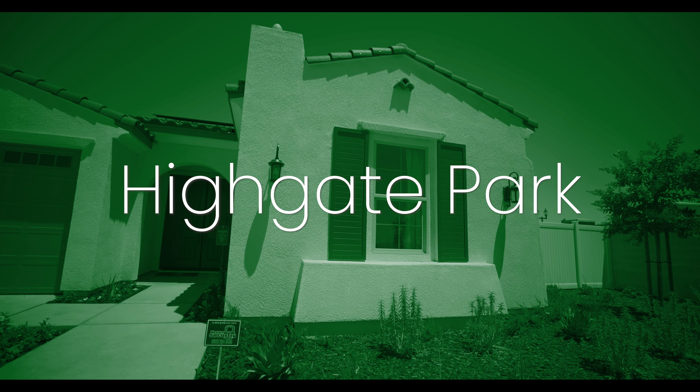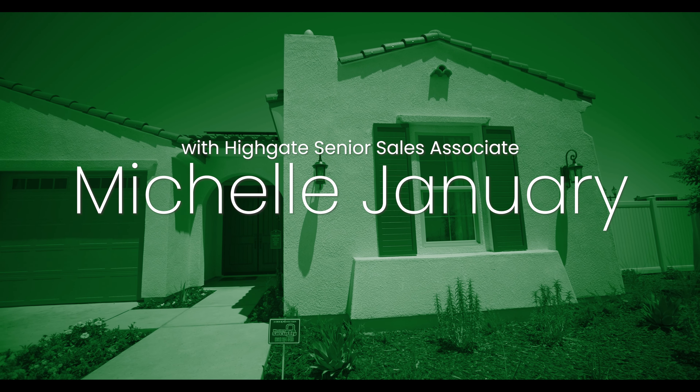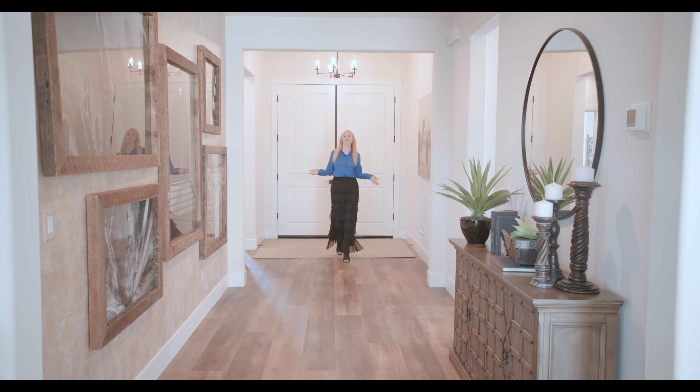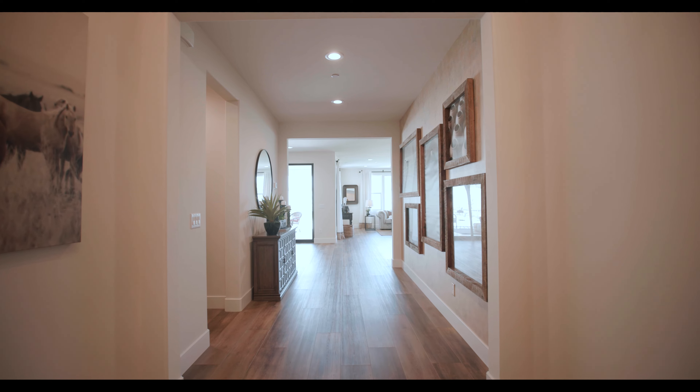Welcome to our Lexington plan. This plan is 2,365 square feet featuring a three bedroom, two and a half bath, three car garage. We offer six different elevations to fit anybody's design style.